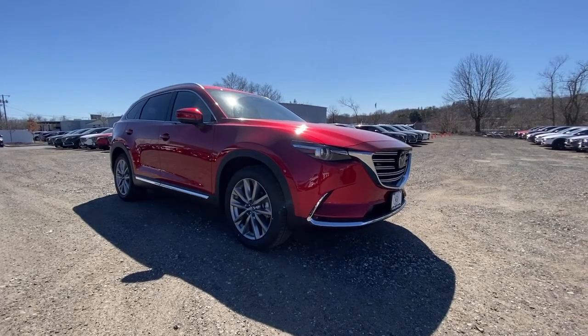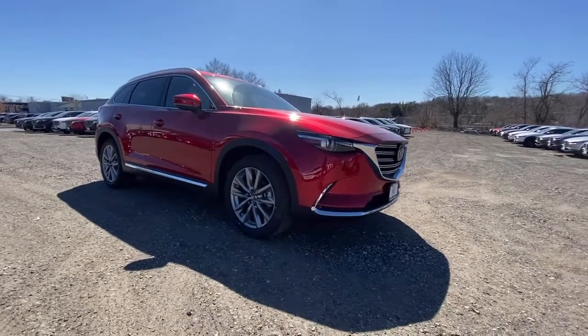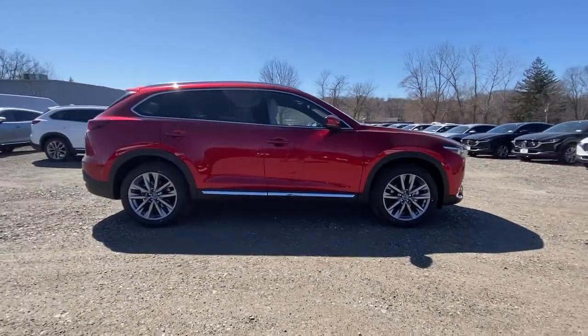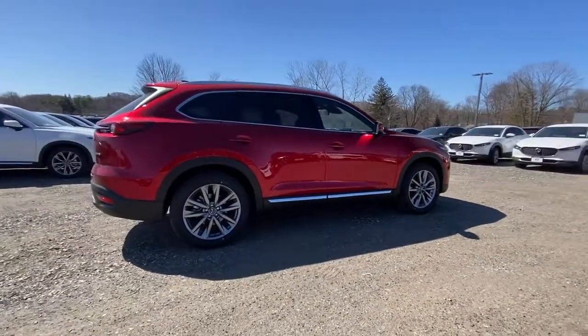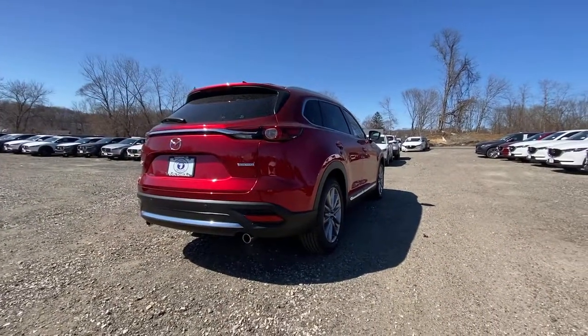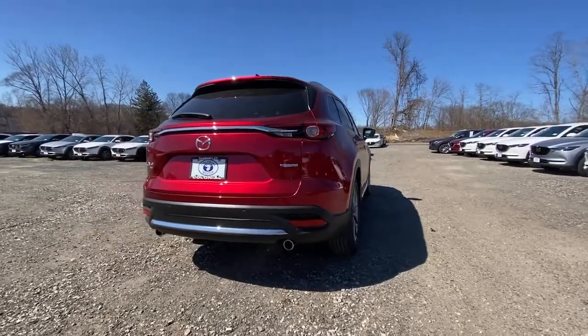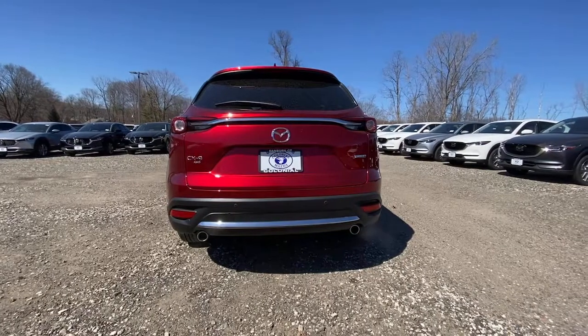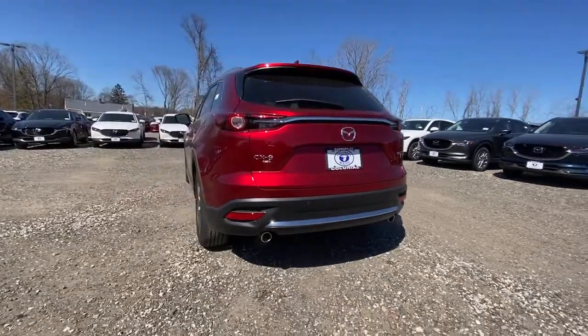Introducing the 2021 Mazda CX-9 — a talented family hauler designed for driving enthusiasts. This spacious SUV gives you three-row seating as well as a smooth, athletic driving experience. You also get easy infotainment, driver assistance features, and a flexible layout, all wrapped in above-class materials, creating a near-luxury feel.